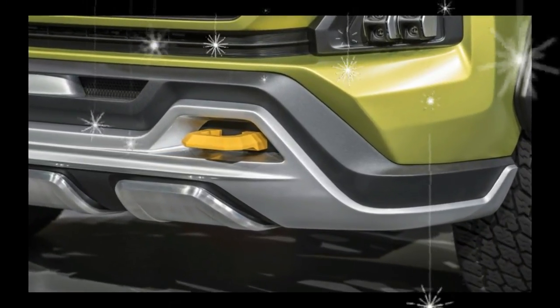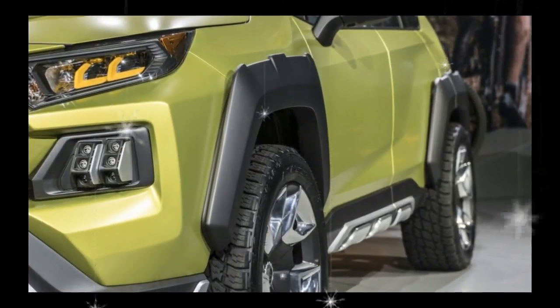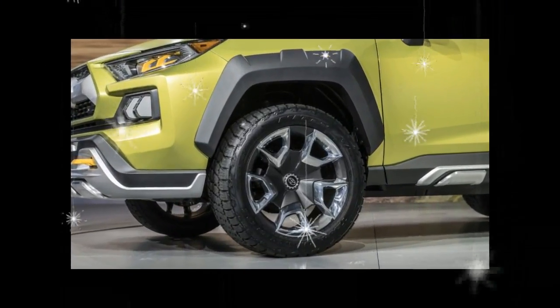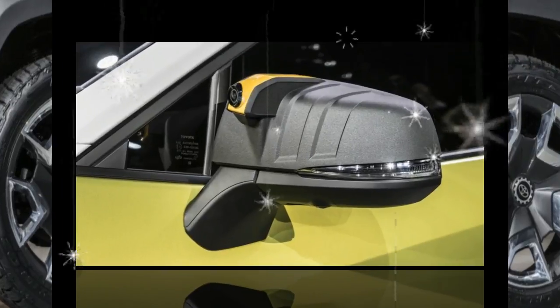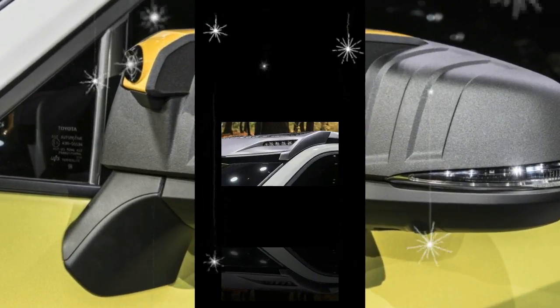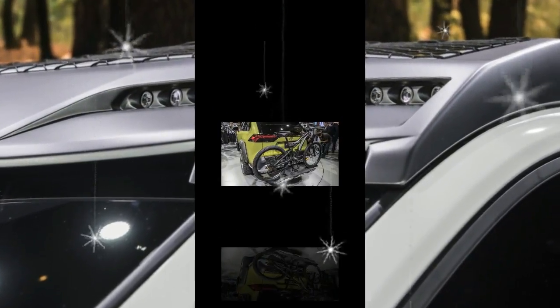The fog lights are also removable, allowing them to be repurposed as flashlights. Toyota isn't saying much more at this point. While we'd like to see the FT-AC reach production as a standalone model, at least some of its key design themes deserve to find their way into the next generation RAV4. That model has been flying under the radar for far too long.